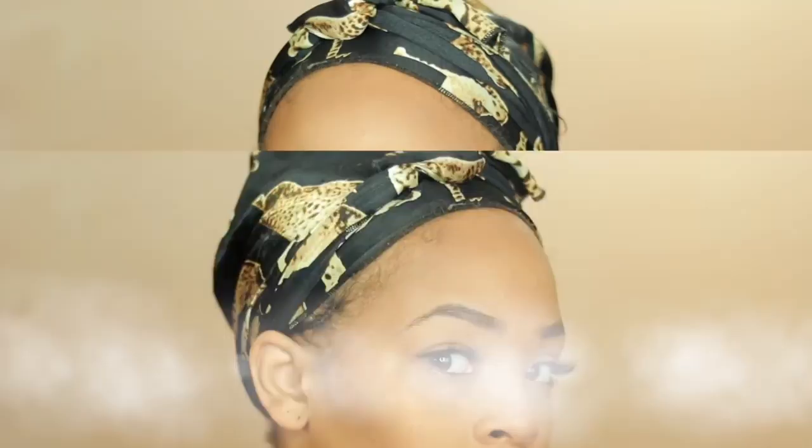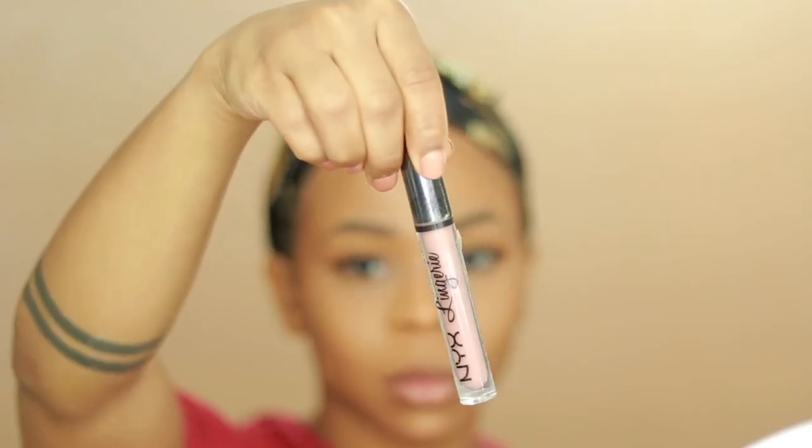I took it back with this bronzer from MAC, 'Gold Deposit,' and I use this to highlight my face — it's amazing. Then with the Kylie Jenner dark brown lip liner I lined my lips, and I used a NYX lingerie to blend and buffer it out with my finger. I feel like I transformed the hell out of my face.